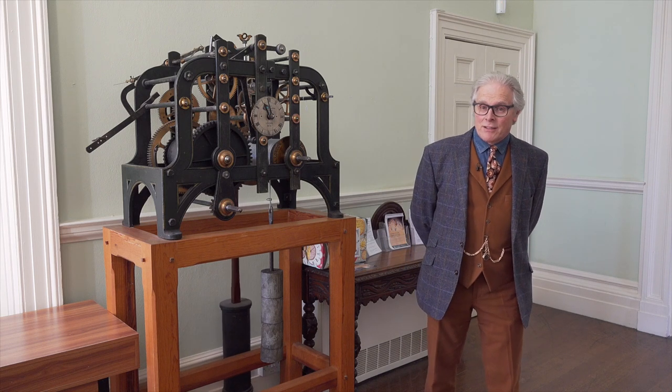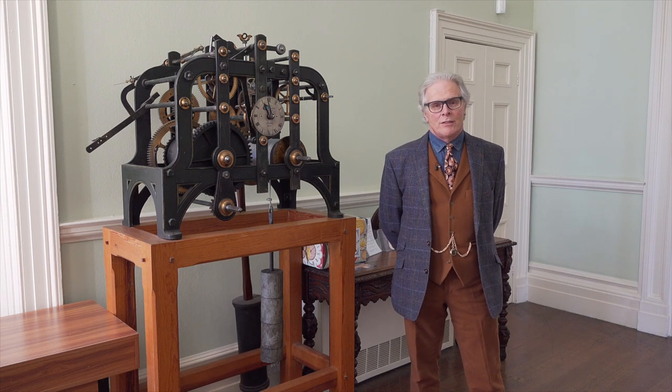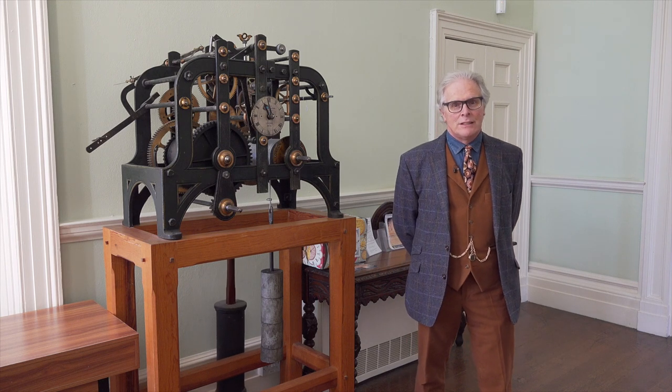We've been collecting though — the collection has been growing since the year 1858, so about 160 years old, and we have a collection growing through all that time.